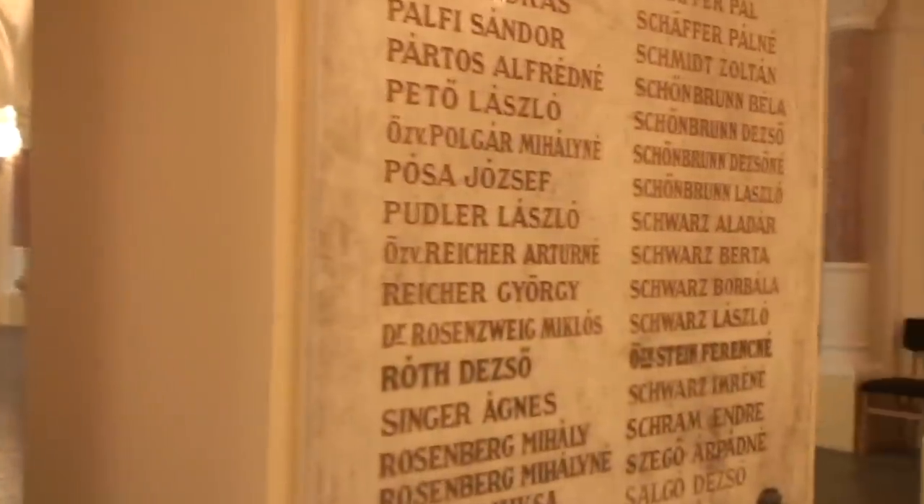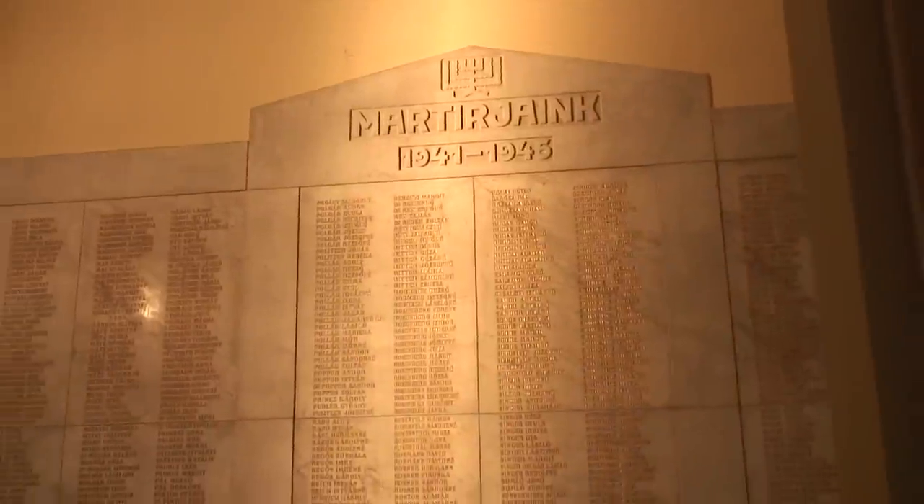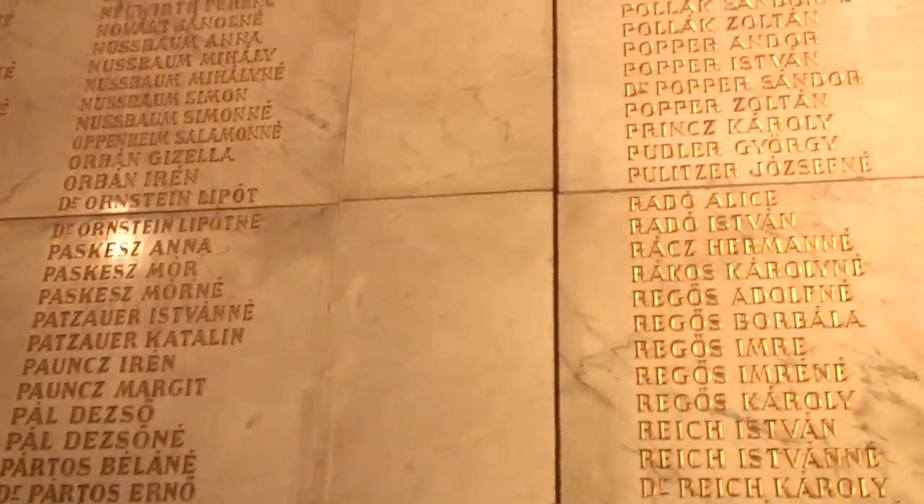The marble plaques and two black coffins in the vestibule commemorate the victims of the concentration camps during World War II.